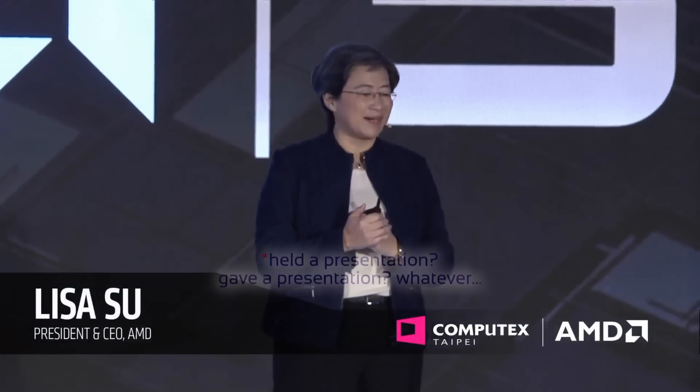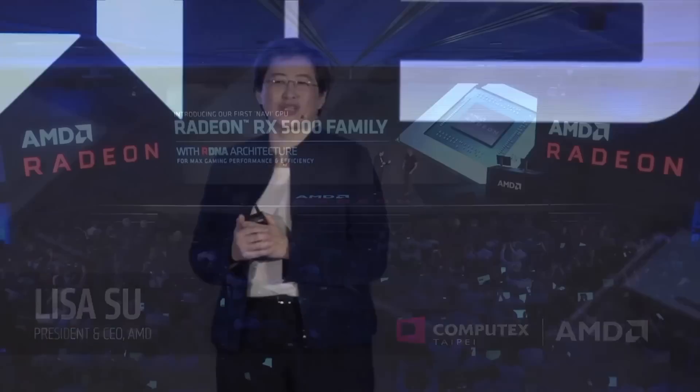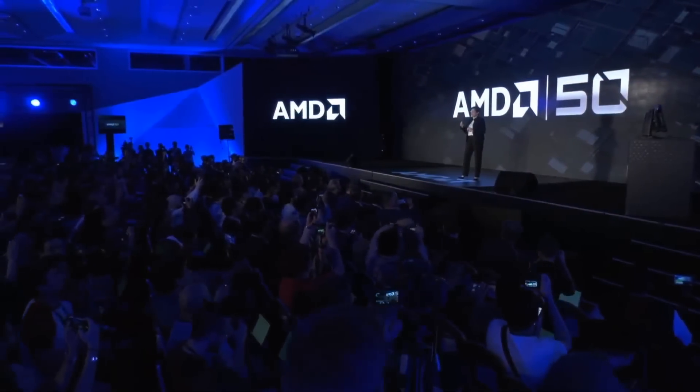Hey guys, Hughes here and welcome to my new video. AMD had a presentation a few days ago at Computex where they unveiled their new Navi RX 5000 GPU series as well as the new Ryzen 3000 CPU series. Today I'm gonna quickly go over all the information we've got and tell you my two cents on this.